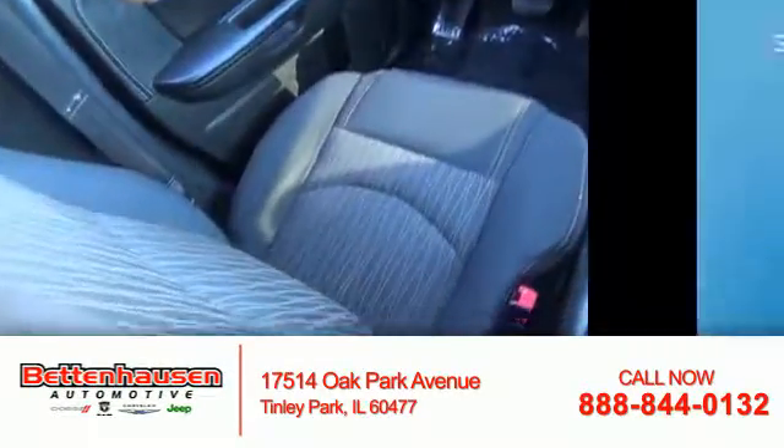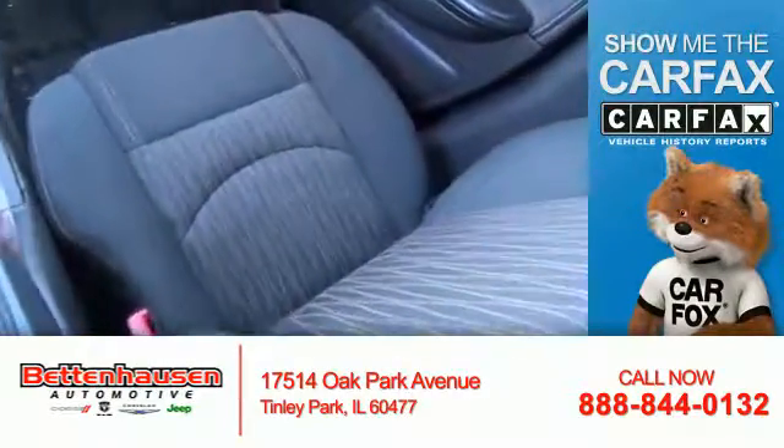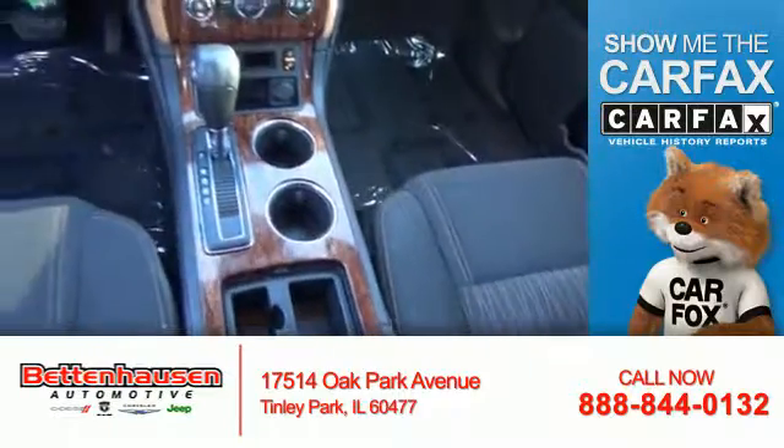Air conditioning. Rest easy knowing this vehicle comes with a Carfax Vehicle History Report from Carfax, the most trusted provider of vehicle history information.